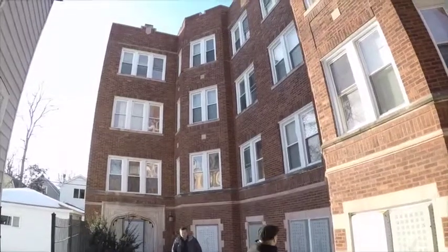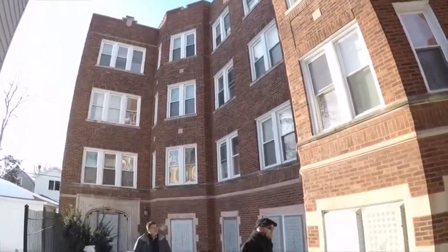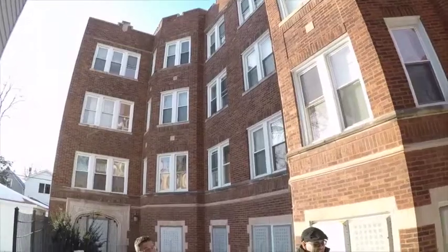So basically for $110,000, if the market around here is there, you can't go too wrong here.